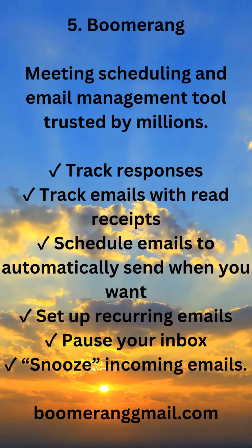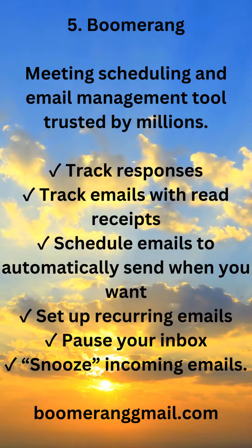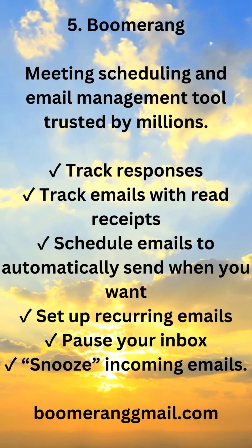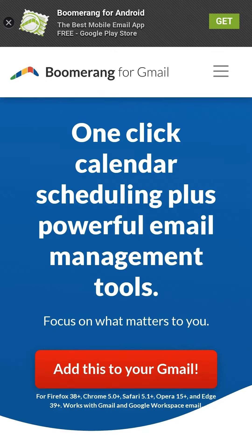5. Boomerang — a meeting scheduling and email management tool trusted by millions. Track emails with read receipts, schedule emails to automatically send when you want, set up recurring emails, pause your inbox, and snooze incoming emails. Available at boomeranggmail.com.